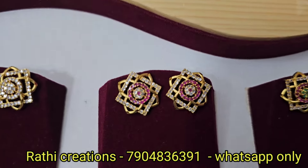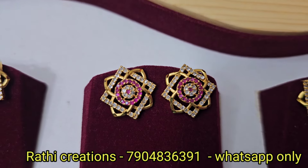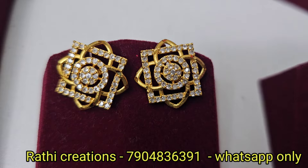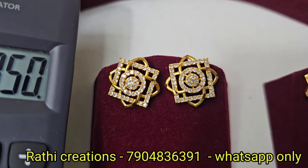Ruby stone and white stone combination available. Full white is also available, very pretty. Each pair is ₹350. Every pair is ₹350. These are all very pretty designs.